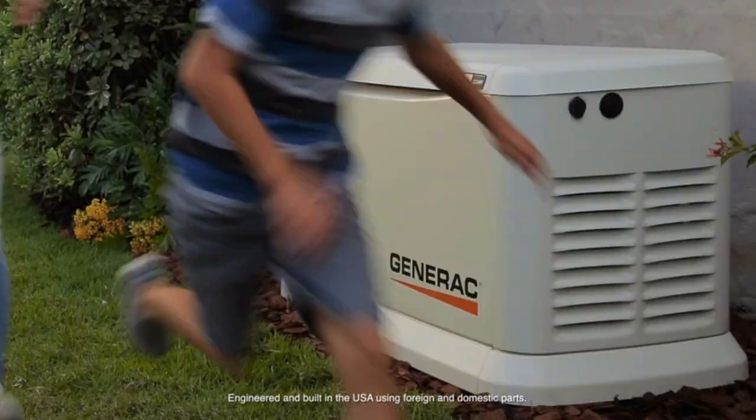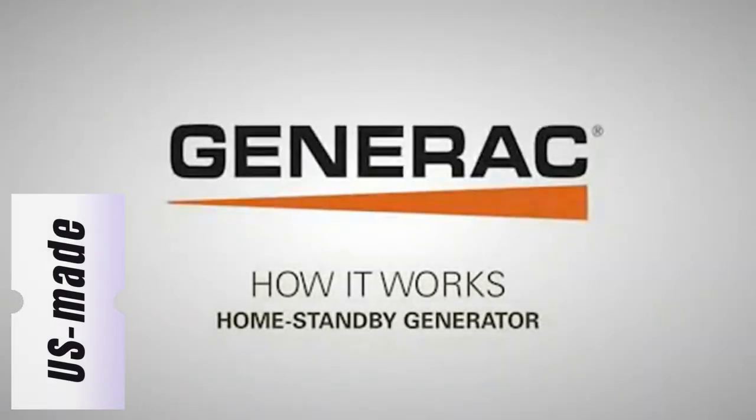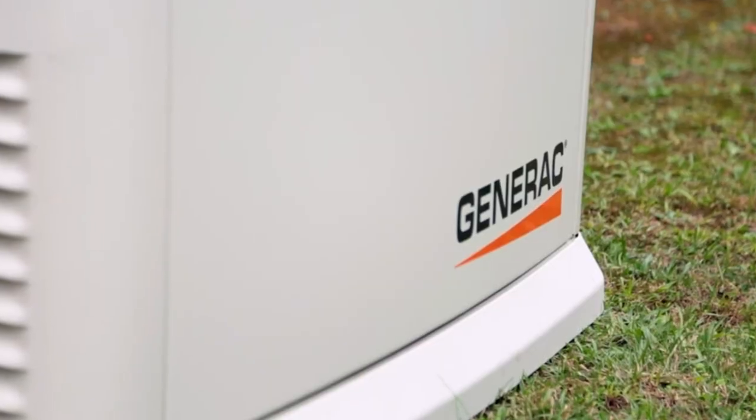Best part? It's US made, so you know it's built to last. Seriously, don't wait until the next storm hits — tap the link now and power up your life.